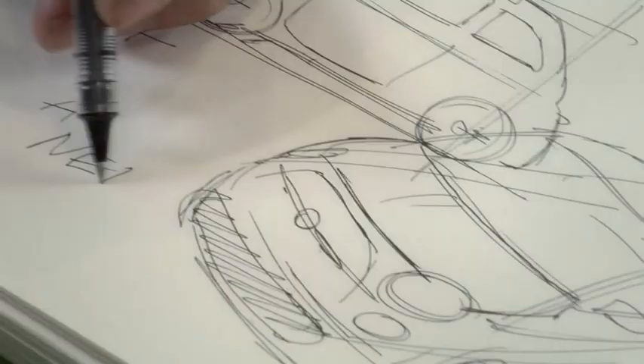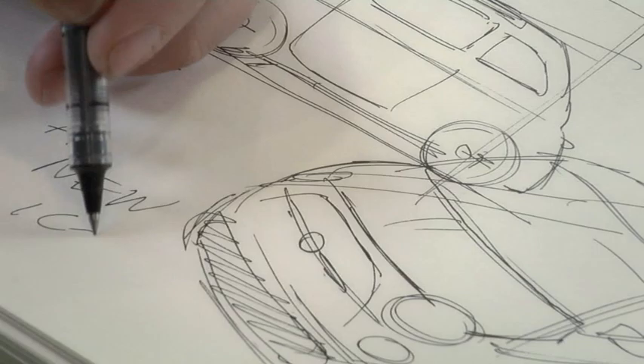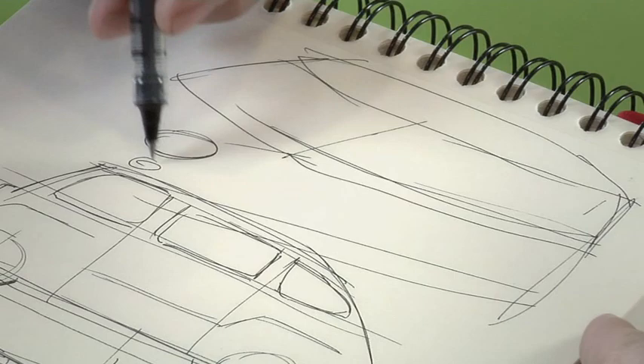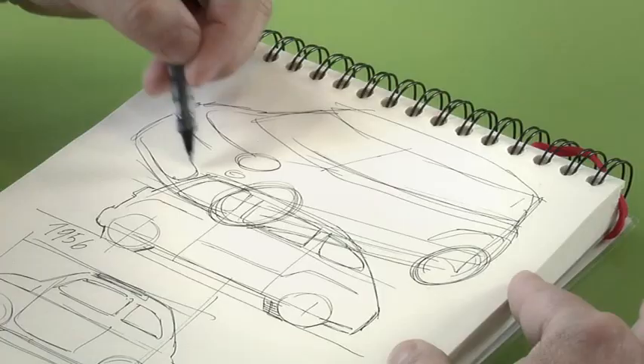The route undertaken with the 500 project, which for Fiat has represented an important phase of contextualization for its brand, now finds a natural and coherent extension in a multipurpose vehicle like the 500L.